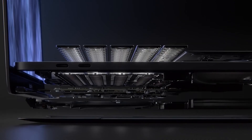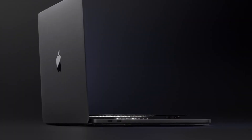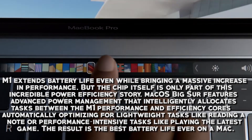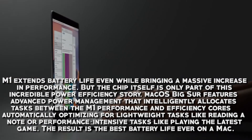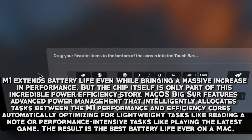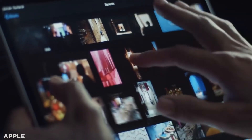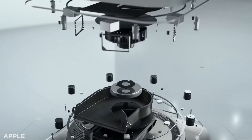When it comes to battery life on laptops and Macs, it isn't always the best — and when working heavily, you don't want to charge every 30 minutes or an hour. Thankfully, M1 extends battery life even while bringing a massive increase in performance. macOS Big Sur features advanced power management that intelligently allocates tasks between M1 performance and efficiency cores, automatically optimizing for lightweight tasks like reading a note or performance-intensive tasks like playing the latest game. The result is the best battery life ever on a Mac.